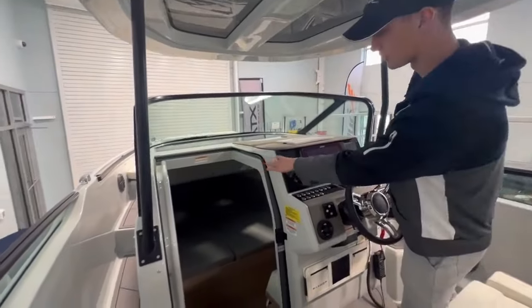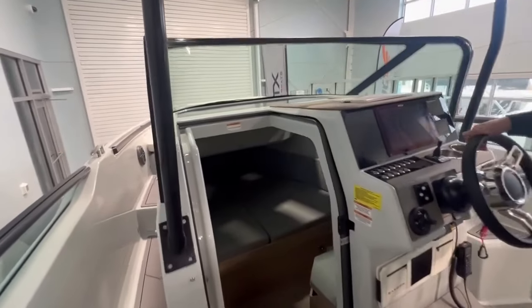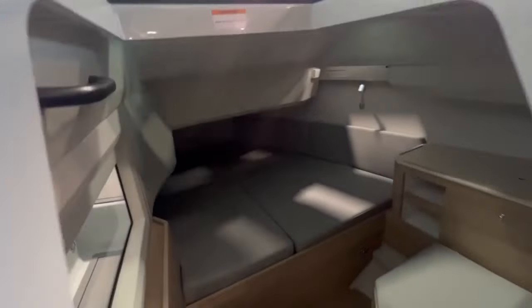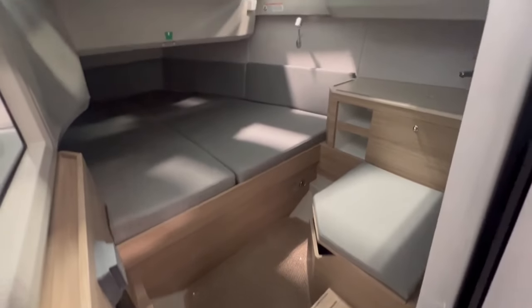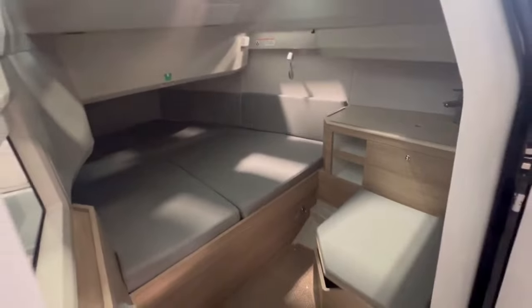As you can see below, you have a great cabin area with a ton of great sleeping space. There's also a vacu-flush toilet which is really going to extend your day out on the water and give you a nice area to get out of the sun.